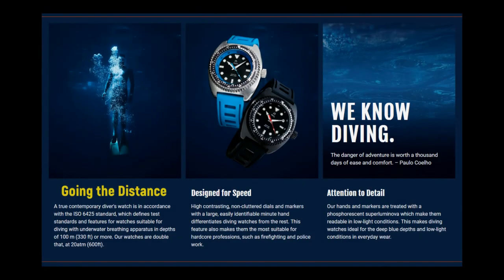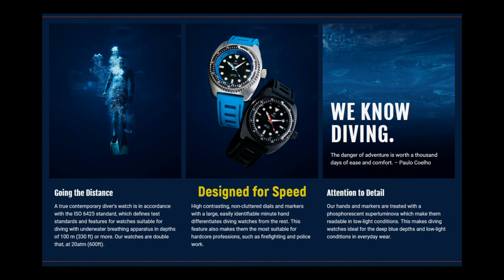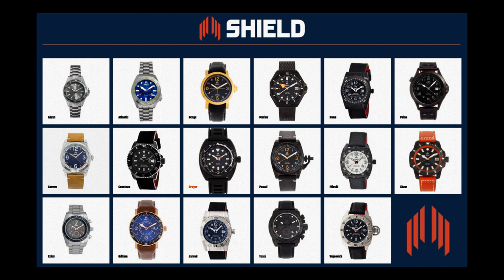Going the Distance: a true diver's watch is in accordance with the ISO 6425 standard, which defines standards for watches suitable for diving in depths of 100 meters or 330 feet or more. Shield watches double that at 200 meters. Designed for Speed: high-contrasting, non-cluttered dials and markers with a large, easily identifiable minute hand differentiates diving watches from the rest. Attention to Detail: hands and markers are treated with phosphorescent Super-LumiNova, making them readable in low light conditions.